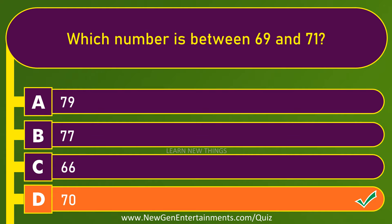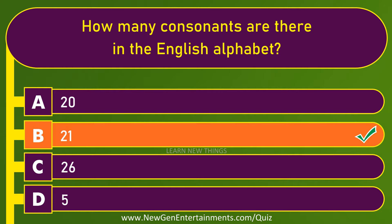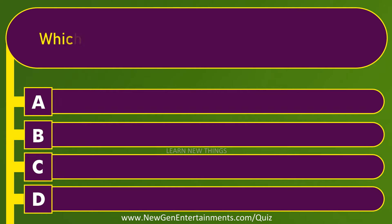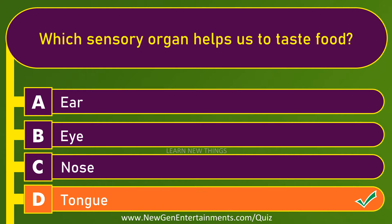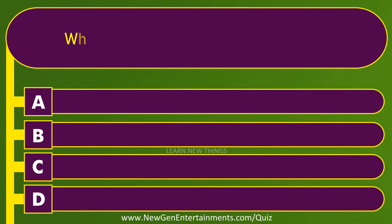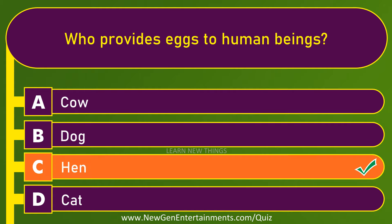Which number is between 69 and 71? 70. How many consonants are there in the English alphabet? 21. Which sensory organ helps us to taste food? Tongue. Who provides eggs to human beings? Hen.